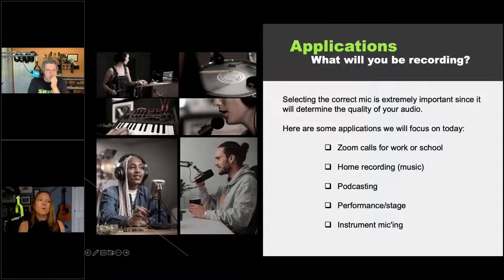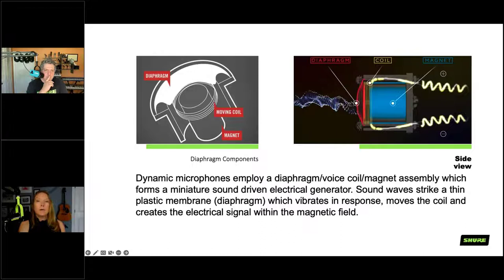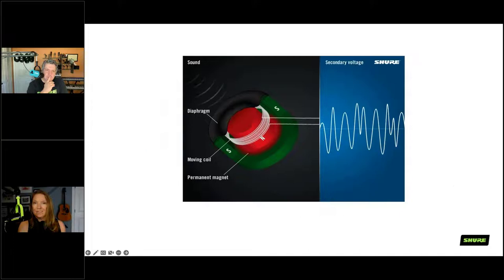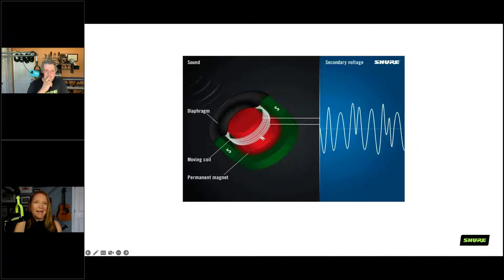We'll start with a brief overview of microphone types: dynamic, condenser, and ribbon. Normally we're going with a dynamic or a condenser as our main two types. Yuri and I are both using dynamic microphones — the MV7. A dynamic microphone is better for untreated environments because of how they're physically designed: they have a thin diaphragm attached to a coil of wire surrounding a magnet. When you speak into it, it moves the membrane and coil, creating an electromagnetic field that transfers acoustic energy to an electrical signal.